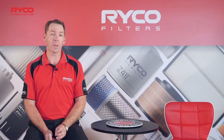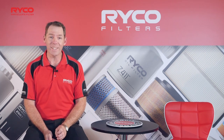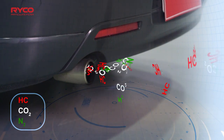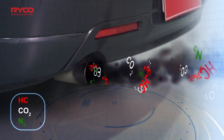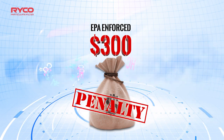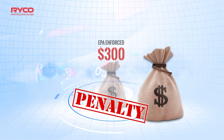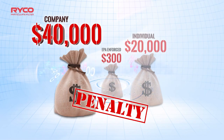If you're faced with the need to replace the vehicle's DPF, and it's suggested that it be removed or bypassed as a cheaper option, then you need to be aware of the consequences of this action. Depending on the state or territory, the driver of a vehicle that has had its DPF removed, modified or bypassed will face an EPA-enforced penalty of over $300. The fine for actually removing, modifying or bypassing the DPF sits at over $20,000 for an individual and upwards of $40,000 for a company.